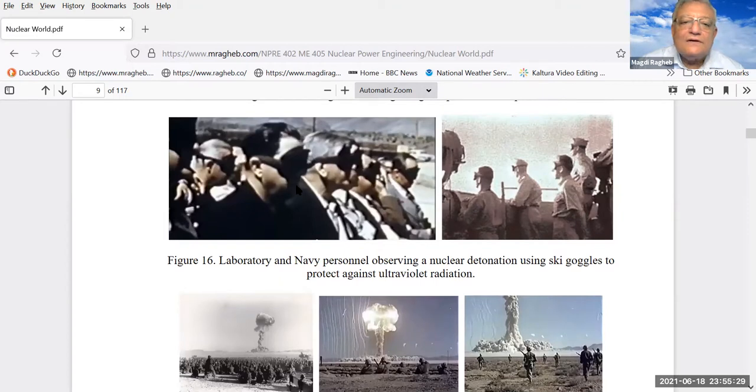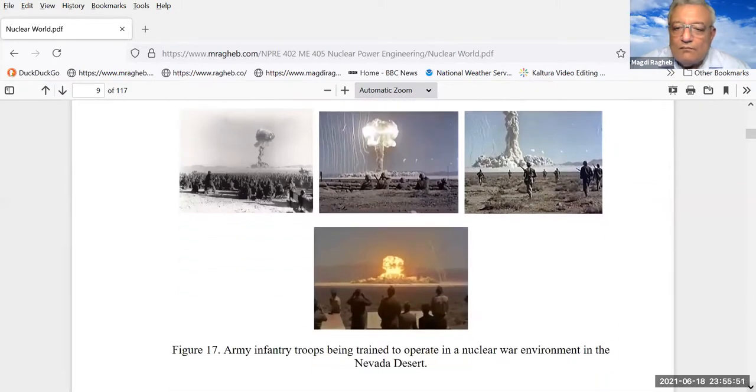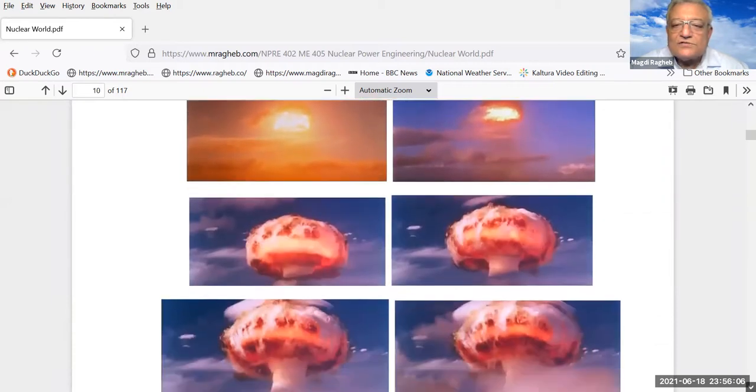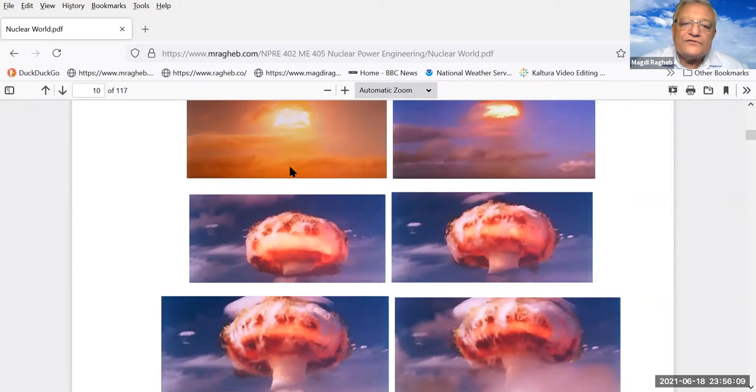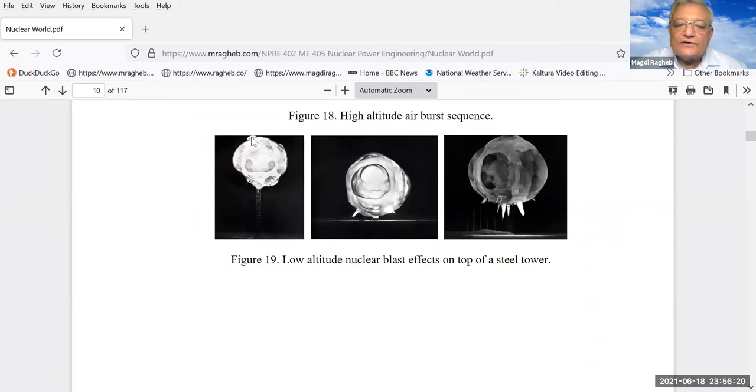Air Force personnel wearing goggles to protect their eyes from ultraviolet radiation were asked to watch the explosion face to face. The Army tried to desensitize them against the use of nuclear weapons in war. There were also explosions high in the atmosphere — the effects are different; instead of a mushroom, you see a huge fireball. The most important discovery was that if you detonate very high in the atmosphere, you generate what's called an electromagnetic pulse, or EMP.